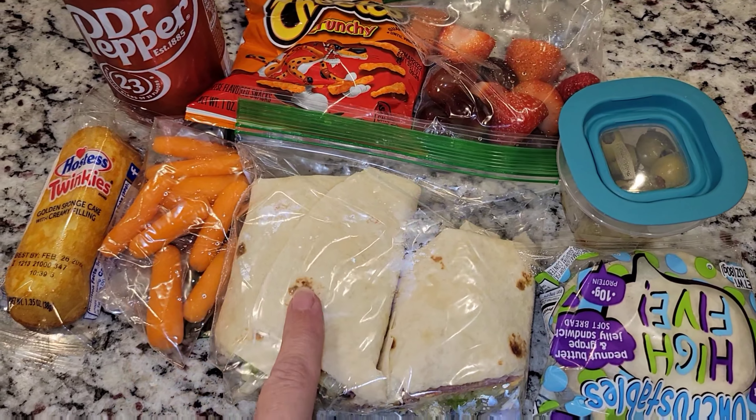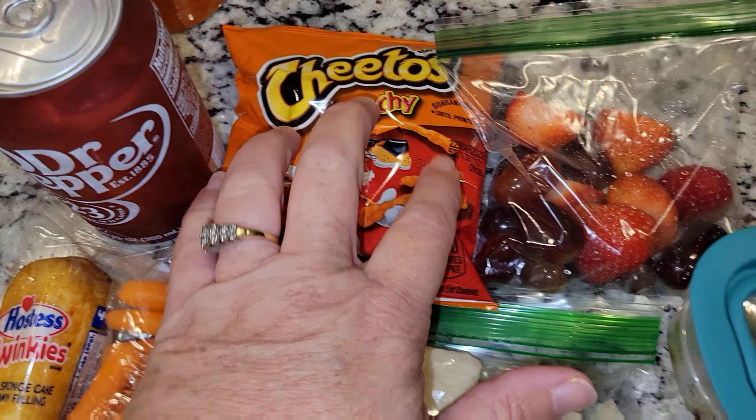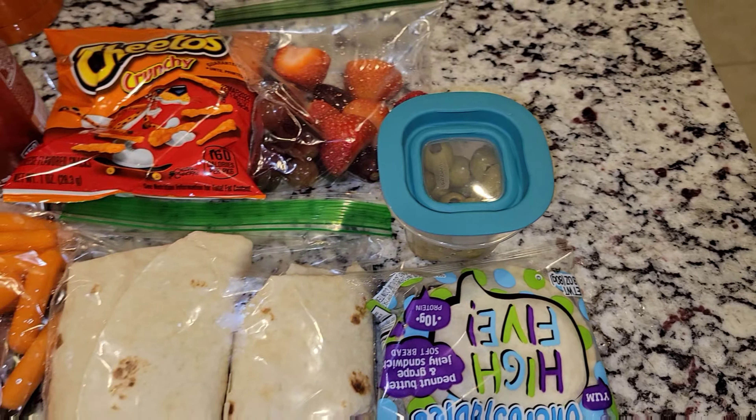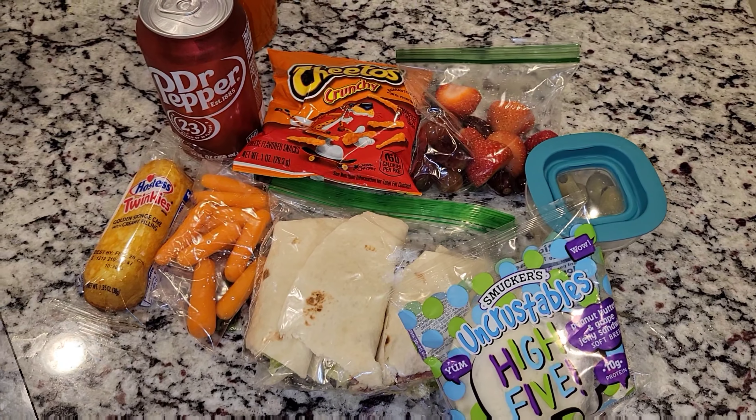Actually, no tomato — just a cheese sandwich. He's also getting some Cheetos, some grapes and strawberries. I also have some green olives here and he is getting an Uncrustable. So that's his lunch for today.